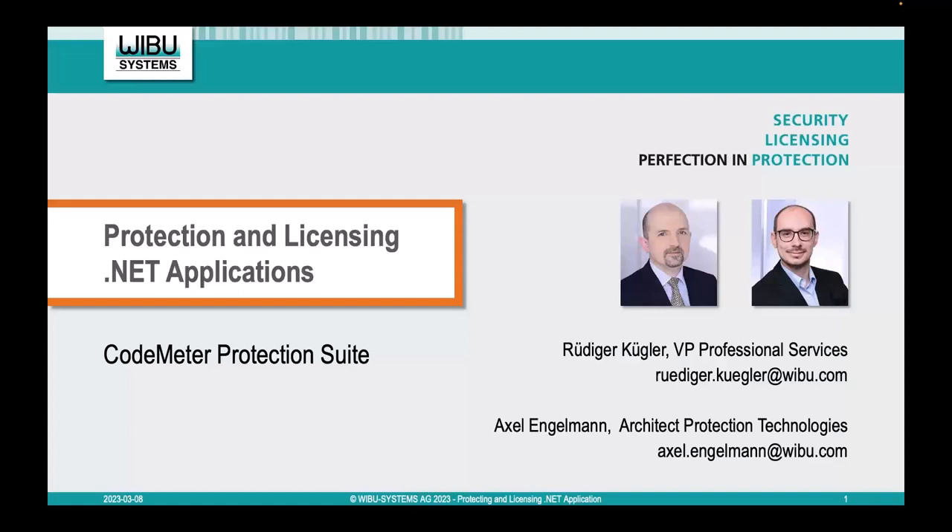The intermediate code that is generated remains accessible for snooping and tampering by would-be hackers, and license checks could thus be removed or replaced by forged calls. CodeMeter Protection Suite comes with a dedicated AxProtector.NET module that does the heavy lifting for you. This session is being recorded, and a link to the replay will be posted directly to you in the next couple of days.